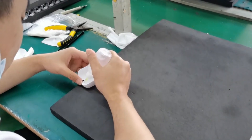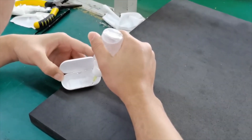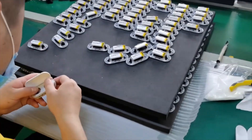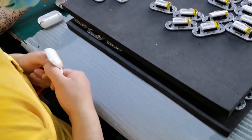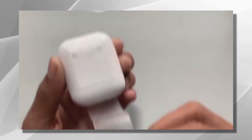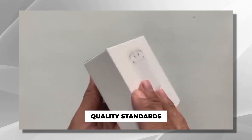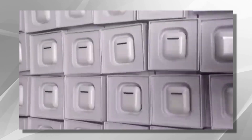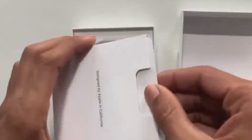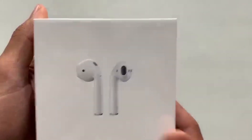User feedback plays a significant role in product improvement. Earbud manufacturers gather input from beta testers and early adopters to identify areas for enhancement. This valuable feedback helps in fine-tuning the product, addressing any issues or concerns raised by users. The final packaging process is also subject to quality control measures — packaging materials undergo inspections to ensure they meet quality standards, protecting the earbuds during transportation and providing an attractive presentation on store shelves.